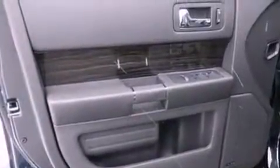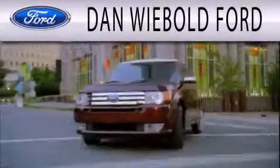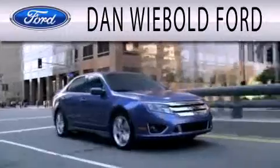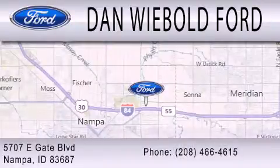Contact us today and schedule your opportunity to see this automobile in person. Dan Weebold Board is dedicated to doing everything possible to ensure that the experience you have selecting your next vehicle is as pleasant as possible. We are located at 5707 Eastgate Boulevard in Napa.